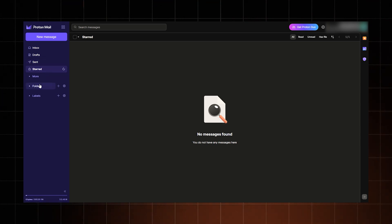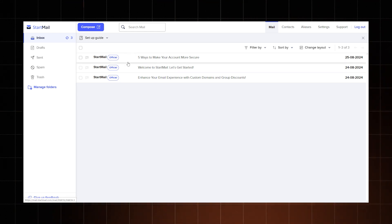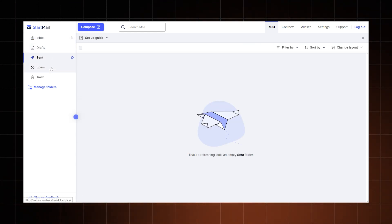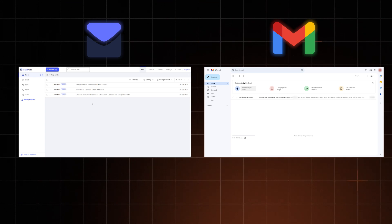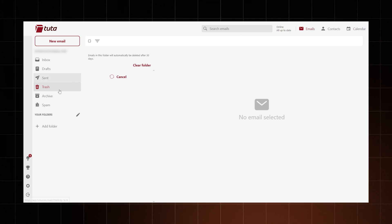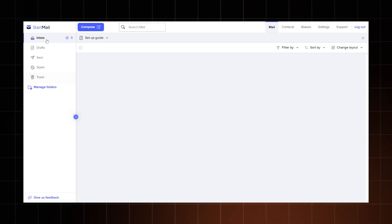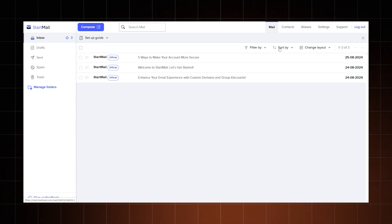Another thing to consider when picking an email provider is the interface. I know for some of you it doesn't really matter, but if I'm paying for a service, I don't want to feel stuck in the 2000s. Proton Mail stands out with its sleek and modern design, looking great on both desktop and mobile devices. StartMail features a very simple and user-friendly interface, making it an excellent choice for beginners — its layout is kind of like Gmail, ensuring a smooth transition for new users. Tuta's interface is the most old-school and least appealing, although the dark mode does improve the overall experience a bit. Overall, if aesthetics and a contemporary feel are important, Proton Mail is the best choice, while StartMail is perfect for those who prioritize simplicity and ease of use.